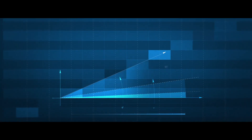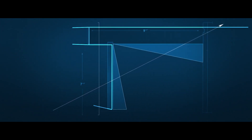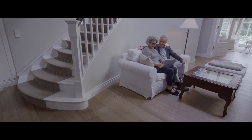ThyssenKrupp builds stairlifts, but staircases are all unique and that makes it very hard to find one stairlift which fits all. Each and every stairlift needs to be customized to make a perfect fit. A chairlift allows our customers to access all floors of their home and be mobile in their own environment.